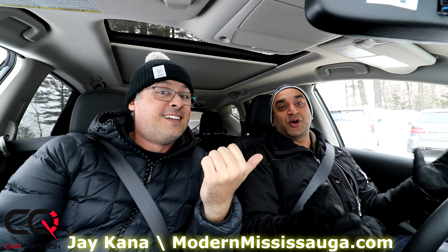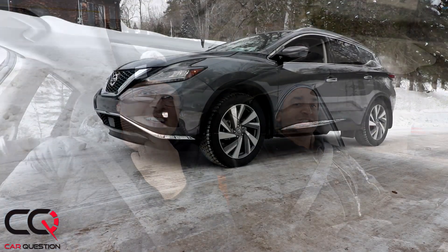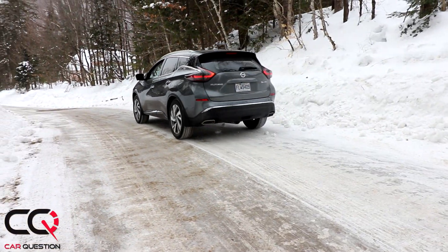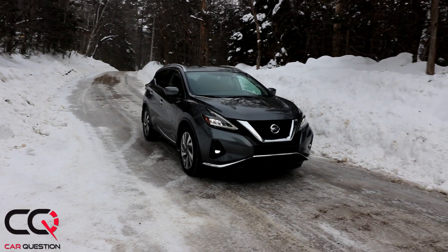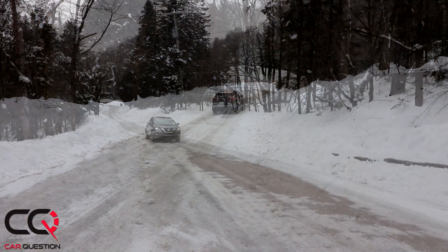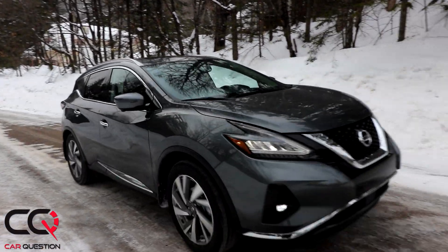Welcome to Car Question. Matt is not riding alone this week - driving the brand new 2019 Nissan Murano with Jay Canna, owner of Modern Mississauga Magazine from Ontario. This is specifically the SL all-wheel drive. Features include blind spot monitoring, a rear passenger alert, standard Apple CarPlay, and all-wheel drive. Let's do the pros and the cons.